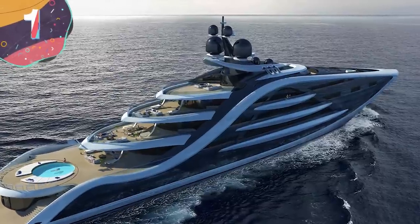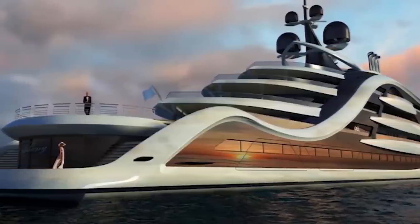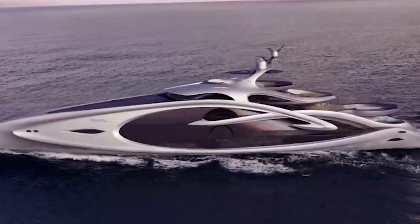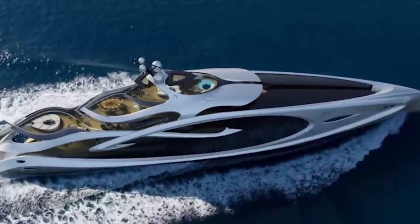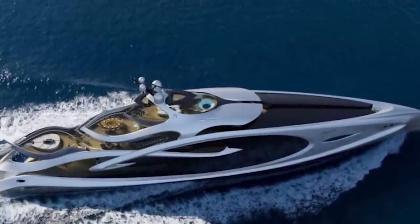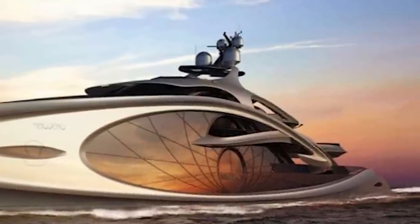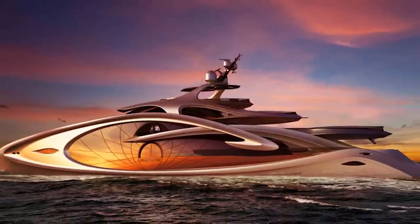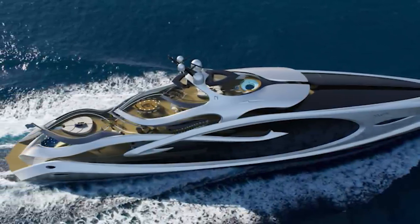Number 1: Nouveau. Superyacht design has gotten increasingly spectacular in recent years, and possibly the most visually impressive of them all is the Nouveau. With eye-catching lines and walls that almost look like tentacles, it's packed full of features that will make its owner the envy of all their peers. Inspired by Art Nouveau artists, there's barely a straight line on the exterior, and the experience and privacy of those on board have been considered at every stage of the design.